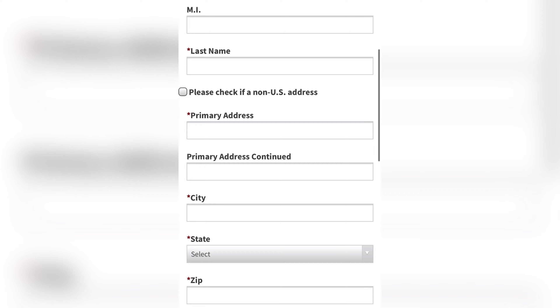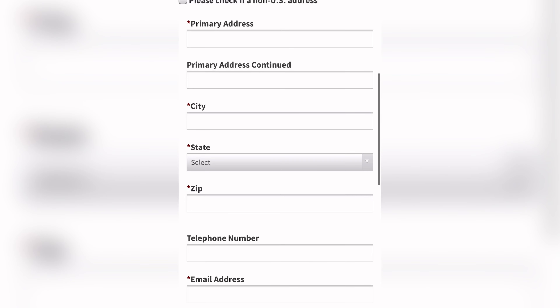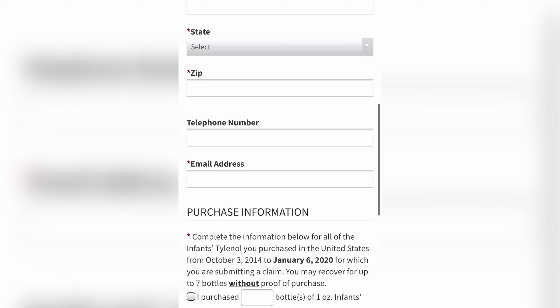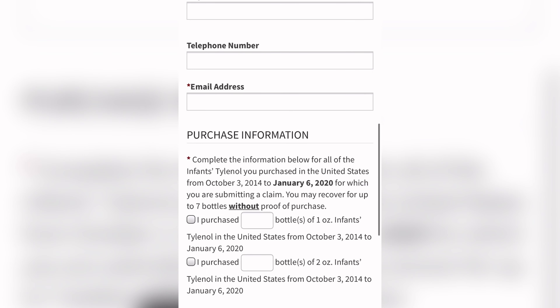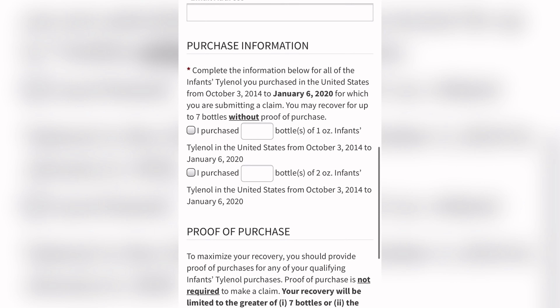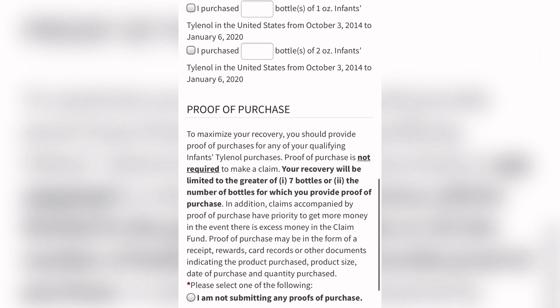It does have where you can check if it is a non-US address as well. A lot of people said they liked my last settlement video, so I wanted to go ahead and do another one for you. With this one, if you have purchased it, it does have where you can specify if they were one-ounce bottles or two-ounce bottles.